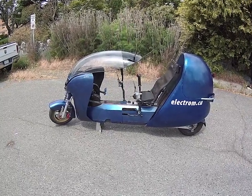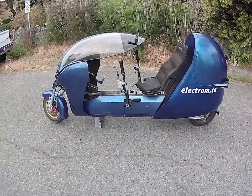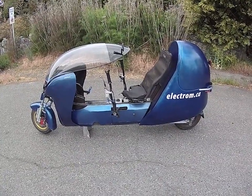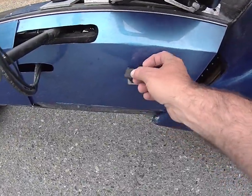The Electrum legally qualifies as an e-bike in most areas. It has an adjustable controller that allows you to set speed and power limits to match your local laws. It runs a 72-volt battery system that is easily charged in about three hours off of regular house current. The charge port is here.